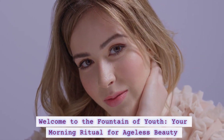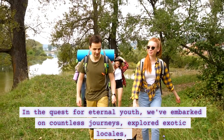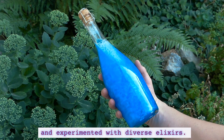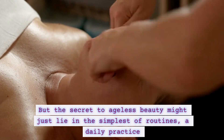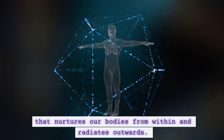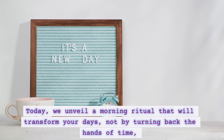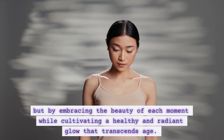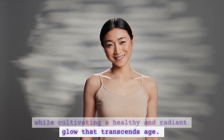Welcome to the Fountain of Youth, your morning ritual for ageless beauty. In a quest for eternal youth, we've embarked on countless journeys, explored exotic locales, and experimented with diverse elixirs. But the secret to ageless beauty might just lie in the simplest of routines — a daily practice that nurtures our bodies from within and radiates outwards. Today we unveil a morning ritual that will transform your days, not by turning back the hands of time, but by embracing the beauty of each moment while cultivating a healthy and radiant glow that transcends age.